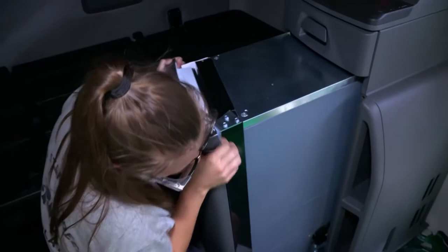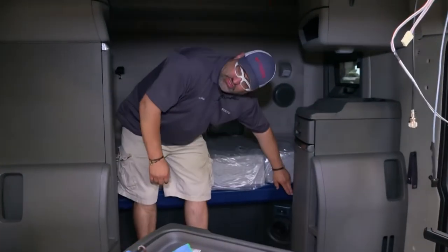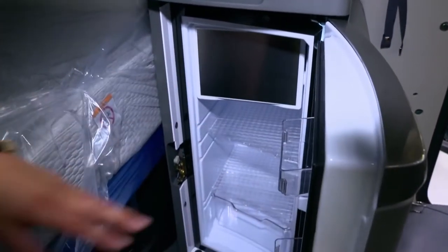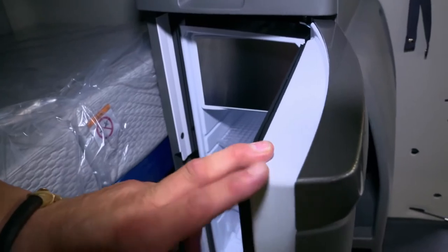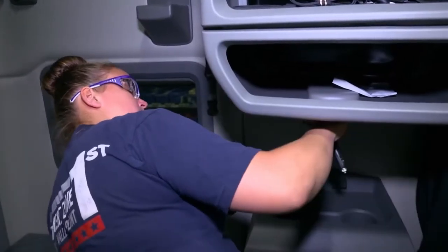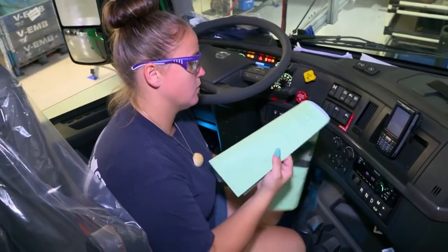The large refrigerator is a particular highlight — installed in the unit with a lot of storage space for the driver, really useful for drivers on over-the-road trips. In the meantime, the power supply has also been installed. An employee now checks every single switch, and everything works perfectly.